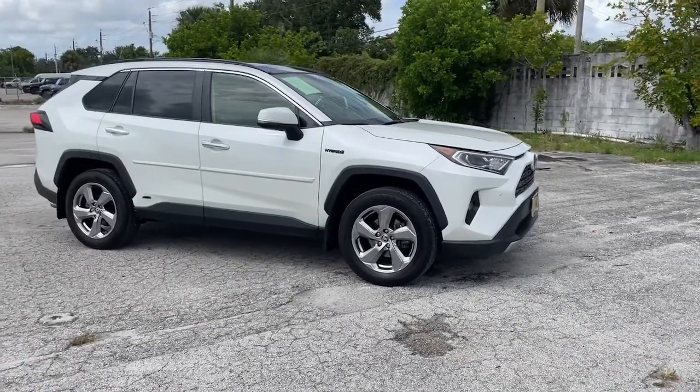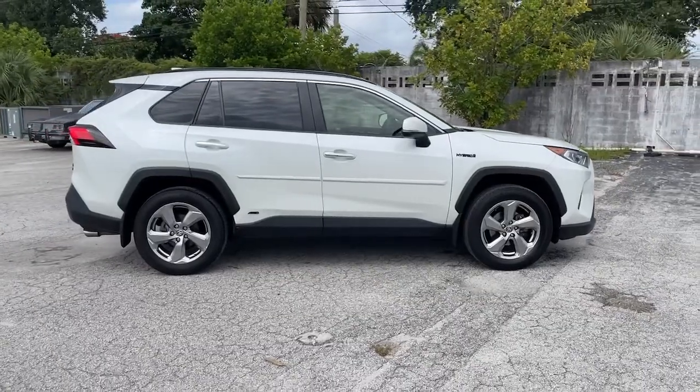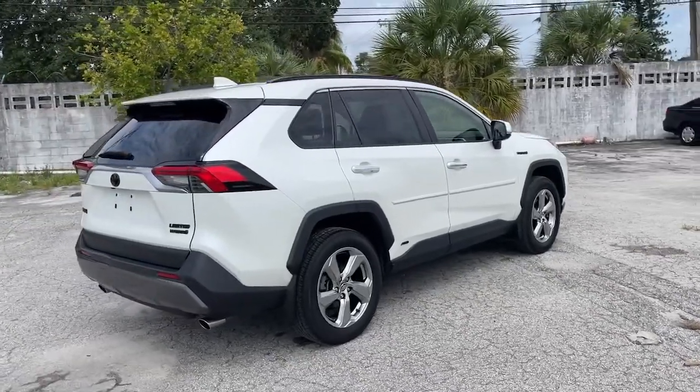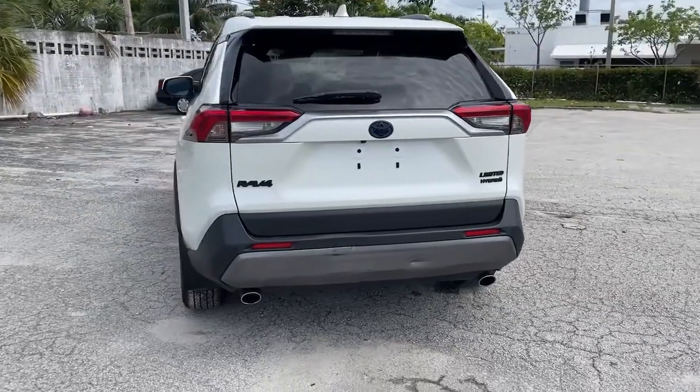Enjoy the view of this 2020 Toyota RAV4. With less than 100,000 miles on the odometer, this vehicle provides excellent value. Take a closer look at this compact and rugged Toyota RAV4, the distinctive crossover that maximizes safety, comfort and efficiency.